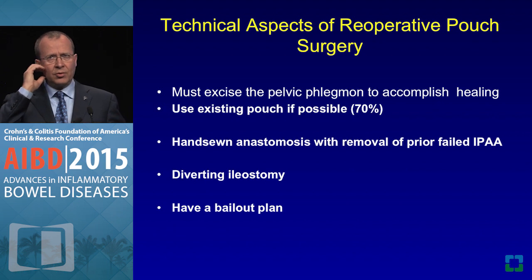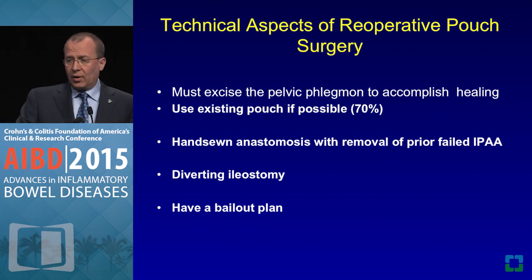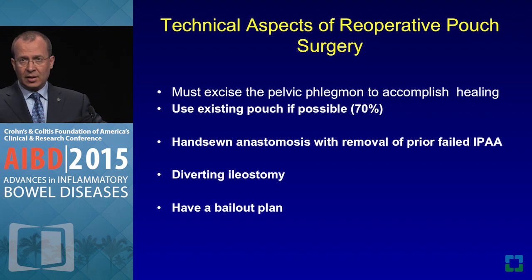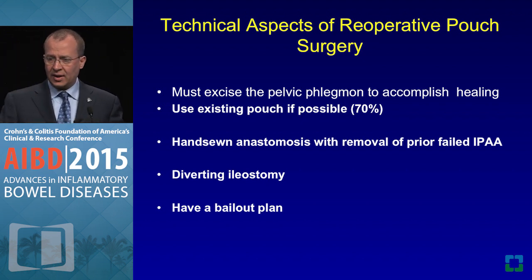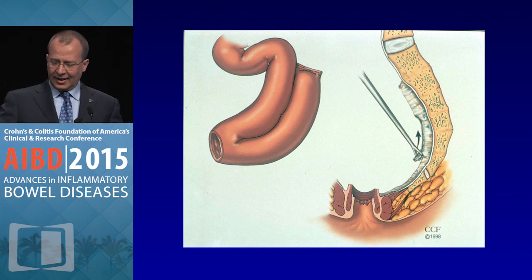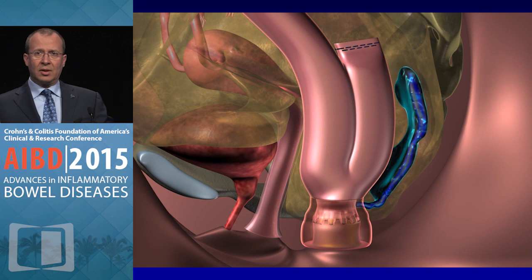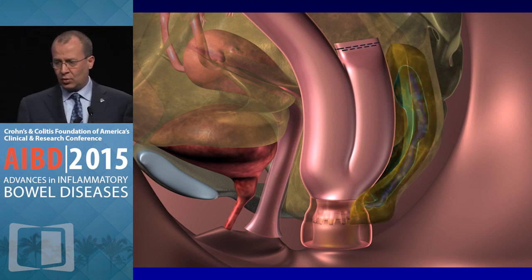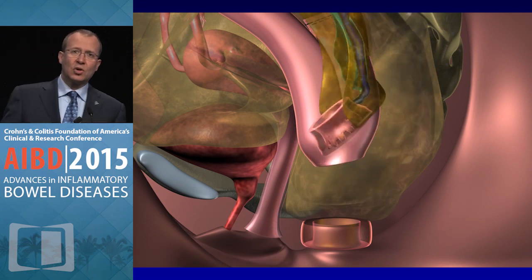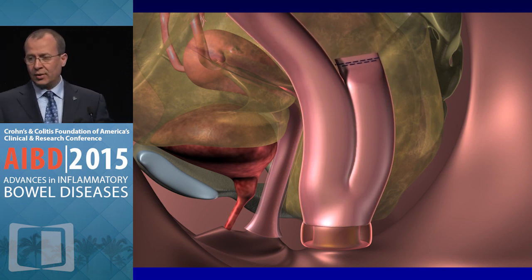When redoing a J pouch where the issue is sepsis, you've got to excise the pelvic phlegma — this is very important. If you don't excise it, you're just shoving the pouch into a septic area. Most of the time you need to take down the stapled anastomosis, remove the mucosa, excise the leak, and divert the pouch to allow healing. So you disconnect the pouch, clean that area, excise the phlegma and the big sinus tract related to the leak. In about 70% of cases we can use the old pouch; 30–35% of the time we may need to make a new pouch using a good old hand-sewn technique.